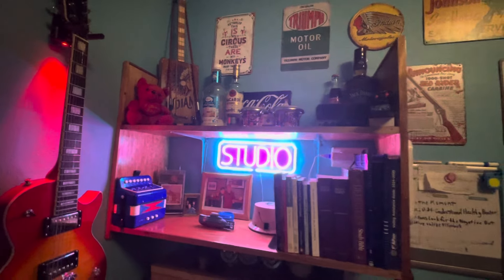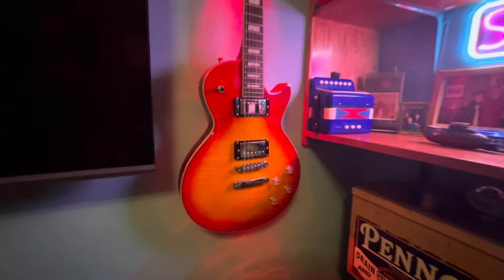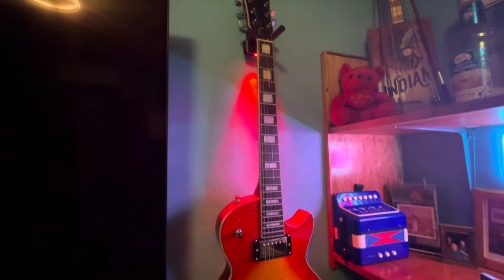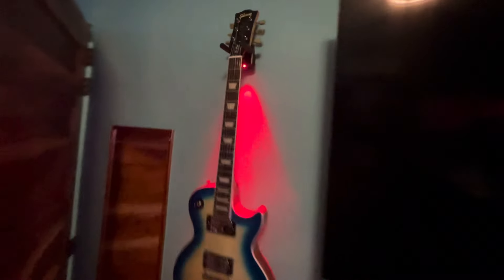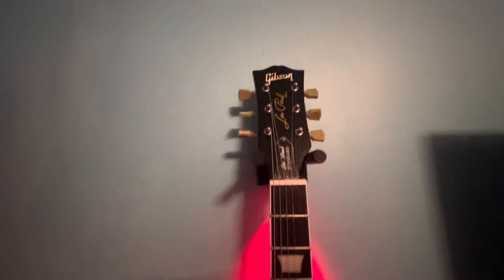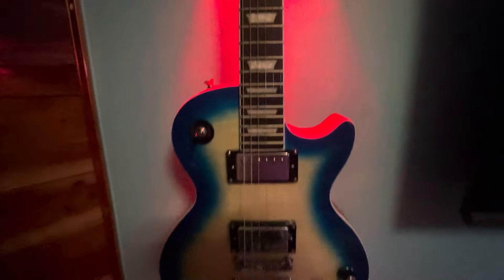I try to keep it nice, and of course we've got this guitar right here — and then we've got this guitar over here. This one's nice.